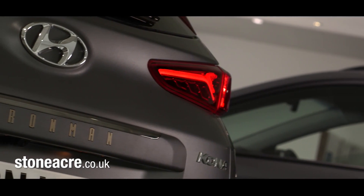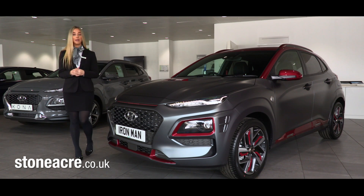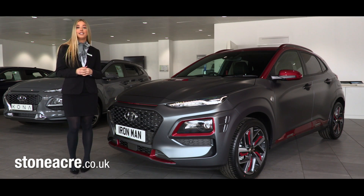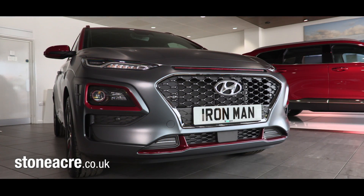Marvel and Hyundai have joined forces for a collaboration of truly heroic proportions. Hyundai has taken its popular Kona model and given it a makeover that Tony Stark will be proud of.